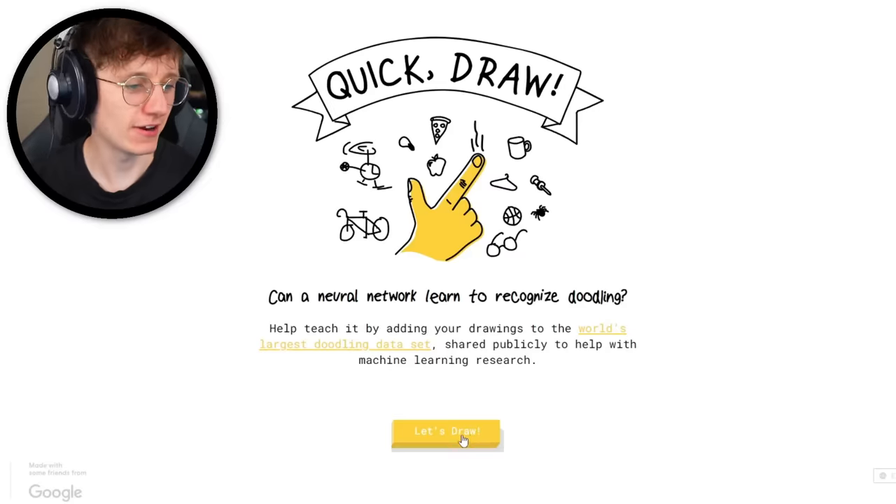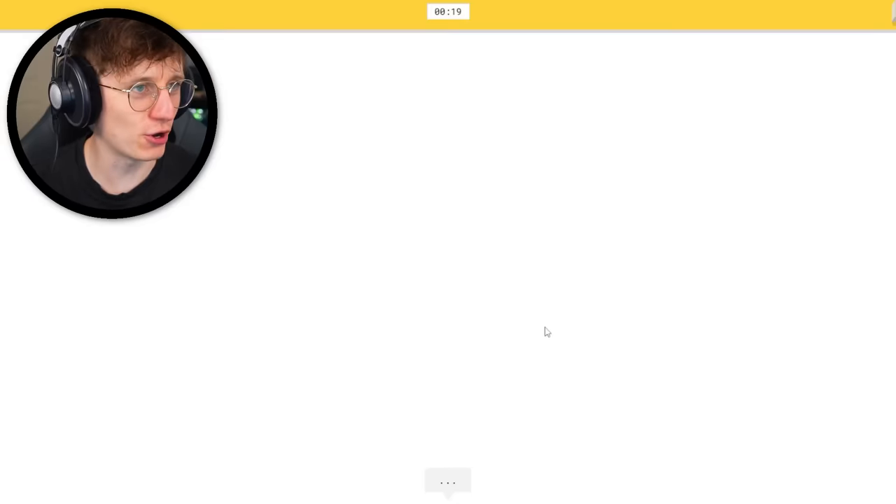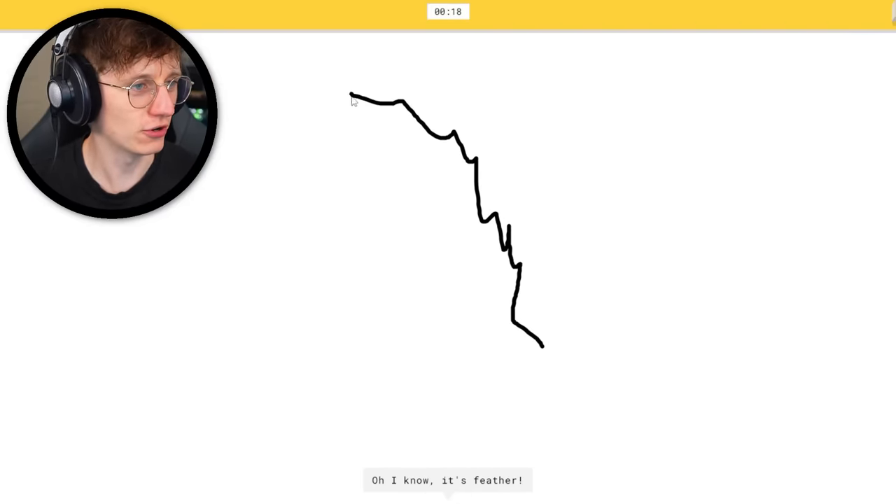Can AI recognize my drawings? I have 20 seconds to draw a feather. Let's do it. There you go, he's guessing. What the? He got that so fast — I barely even feathered any of my feather yet.